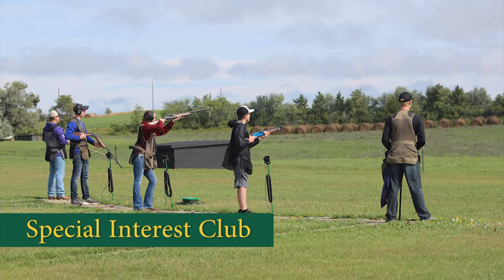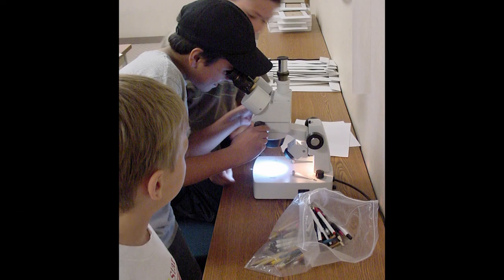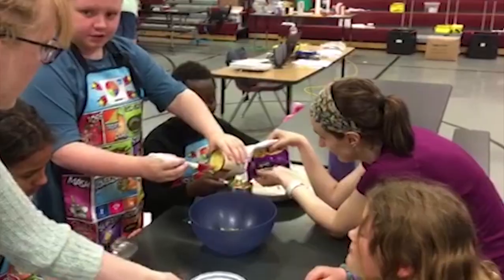There are many types of 4-H clubs. You might be engaged in a 4-H club that focuses on a specific interest, like shooting sports or science, for example. That type of club may only meet during specific times of the year. You might be in a school-based club that meets once a week and is led by school staff, an extension agent, or a 4-H volunteer.